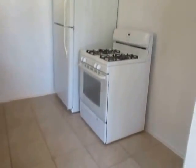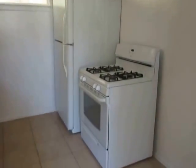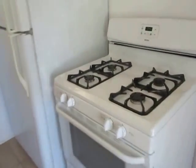The kitchen has granite countertops and it includes a refrigerator and stove.